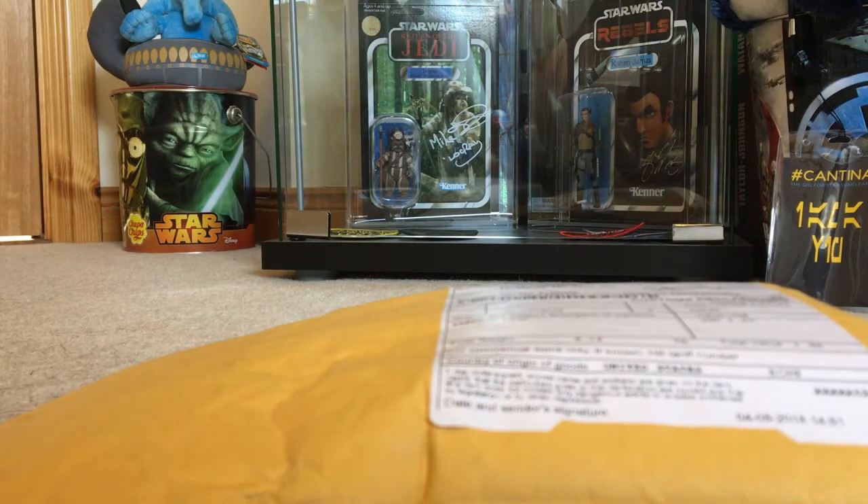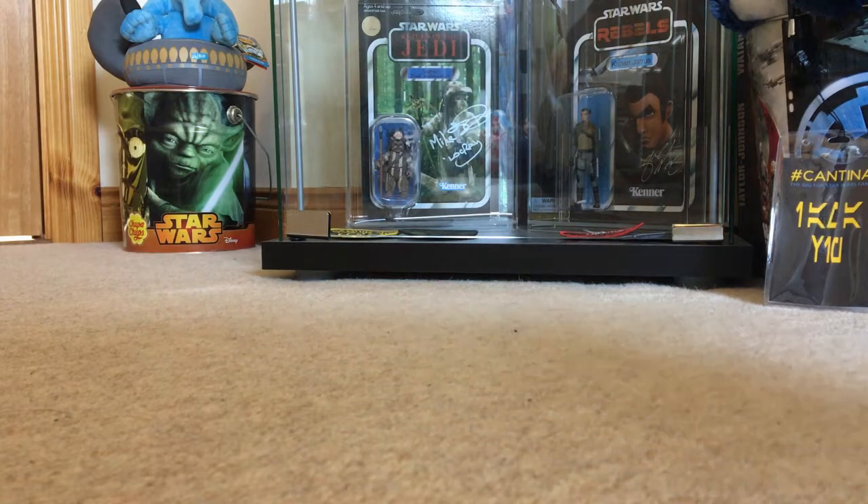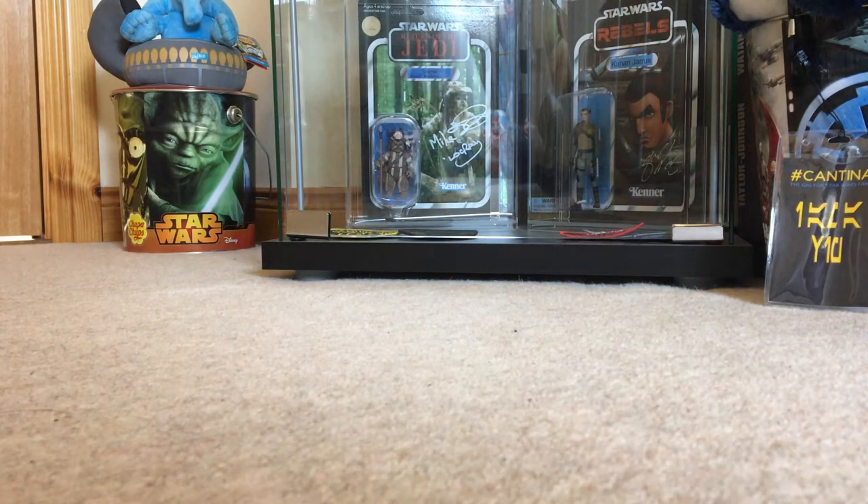Ladies and gentlemen, this is Greg Robertson for FanthaTracks. Today, unboxing a Topps exclusive Star Wars Rebels On Demand set. Just arrived in the post this morning from the U.S. of A.